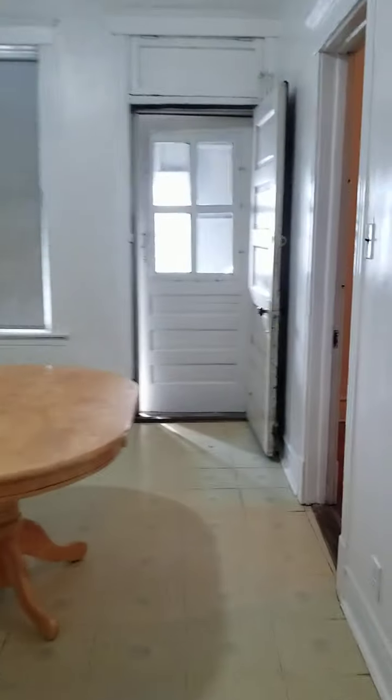The second bedroom does include a closet. The first bedroom did not have a closet, and the third bedroom does not include a closet — but it's easy to convert that exterior closet into a closet for that room. Hardwood floors and very high ceilings throughout.